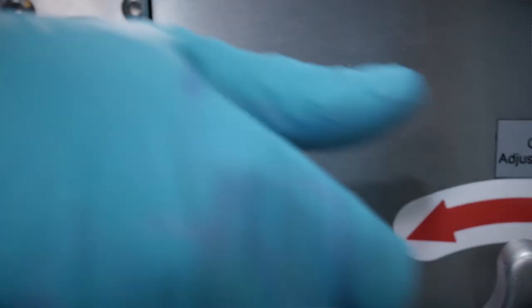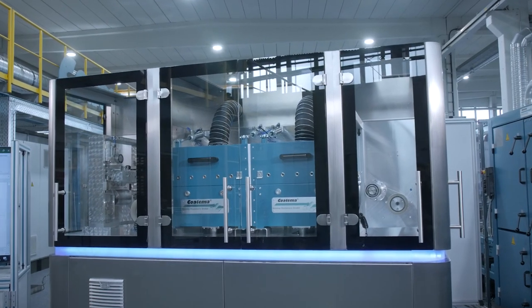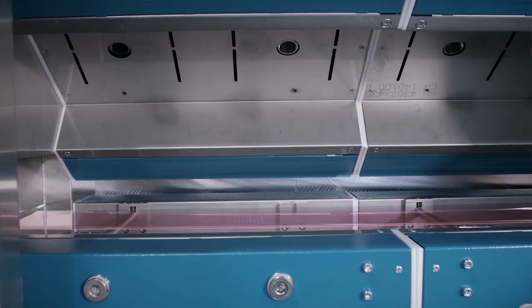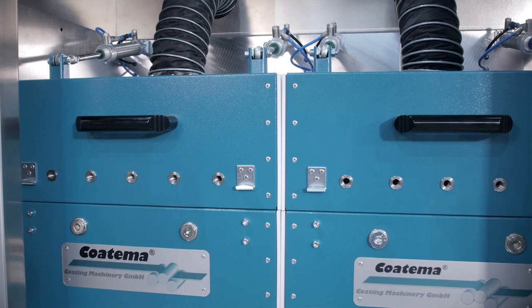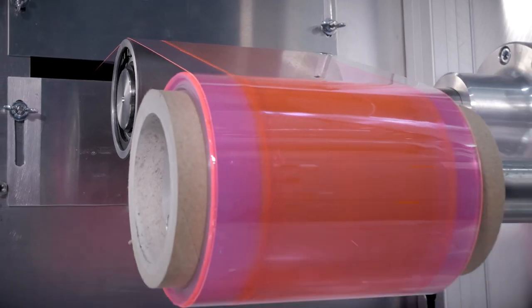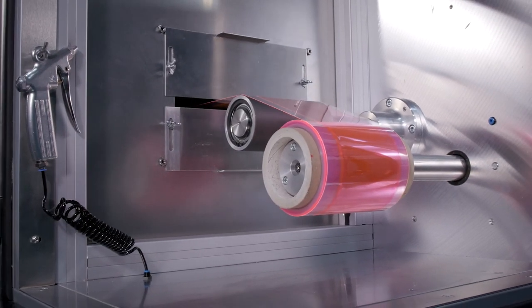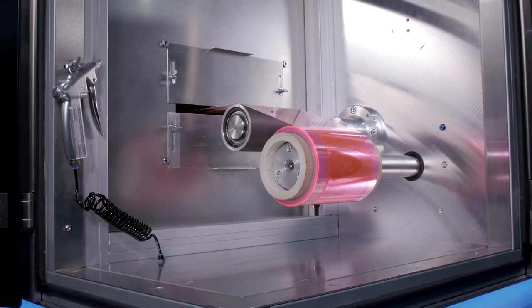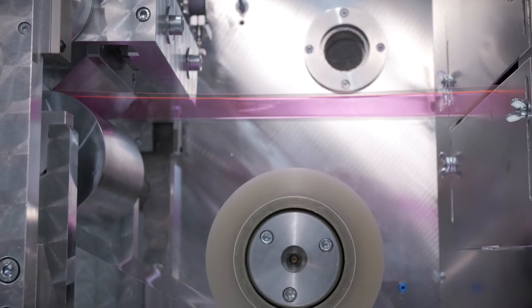The test solution roll-to-roll is our smallest roll-to-roll system on a working width of 100 mm. Modular dryers, 500 mm long, electrically heated, provide the needed drying capacity for your coated products. The test solution roll-to-roll is equipped with a motor in the rewinding station and a brake in the unwinding station.